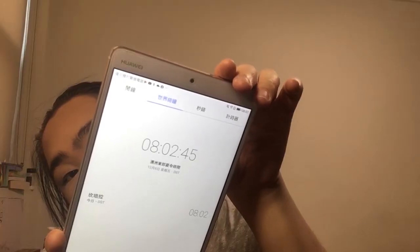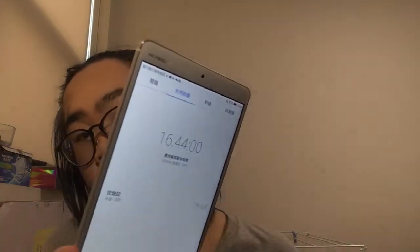The time is now 8:02 AM — I'll check back at 4 PM to see how this wears throughout the day.